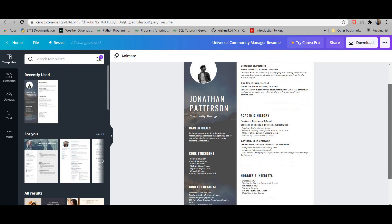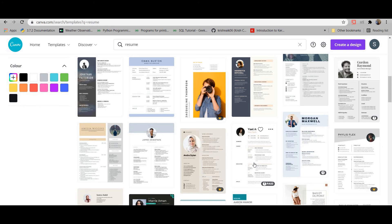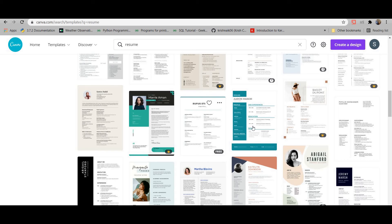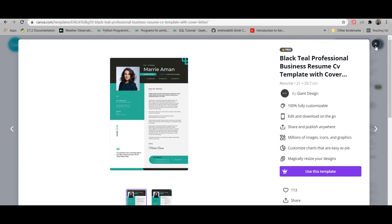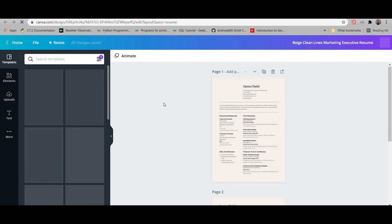For academic history, include the colleges you attended and the degrees you've recently acquired. When searching for a resume template on Canva, just hover over it and it will show whether it's free or requires a Pro membership. Most are free, though a few require payment. The free ones look pretty decent — like this one, which is a very clean resume.